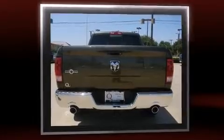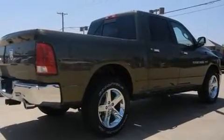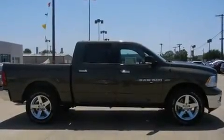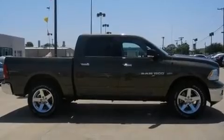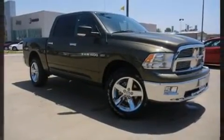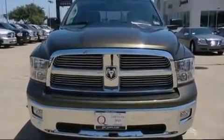It's equipped with tons of terrific amenities, but it won't break your budget. Such as remote keyless entry, one-touch window functionality, a leather steering wheel, a built-in garage door transmitter, an automatic dimming rear-view mirror, an outside temperature display, automatic dimming door mirrors, and cruise control.